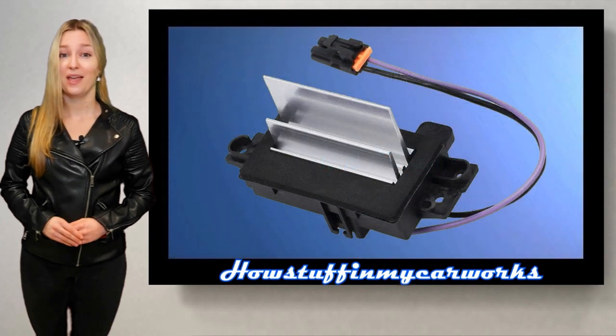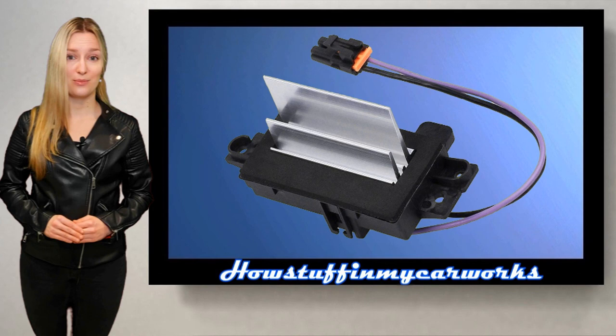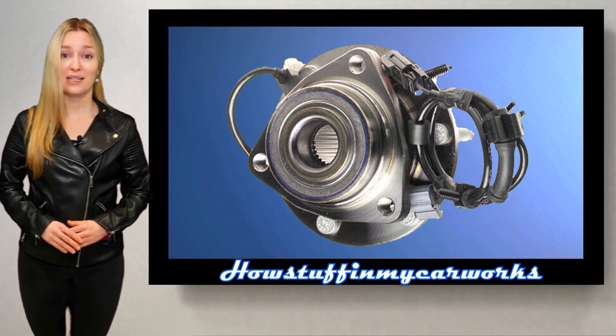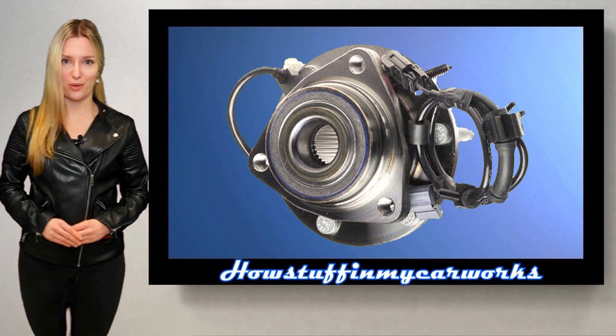Number 6. The blower motor resistor is prone to malfunction, causing the heater blower motor to only work at higher speeds. Number 7. The front wheel bearings in some of these SUVs are prone to fail before 100,000 miles.